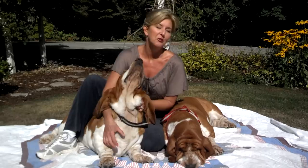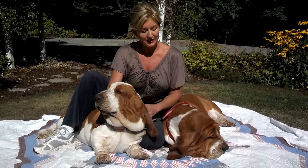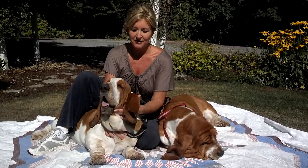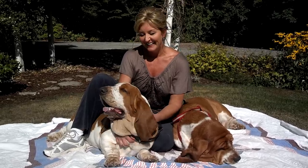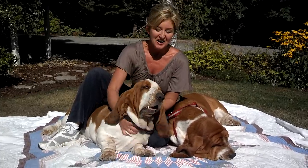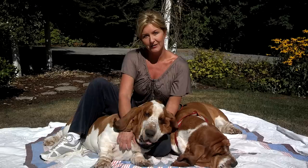Hi everybody, I'm Gretchen from Bellingham Bassets. I'm the owner operator of our wonderful herd of Bassets here in the beautiful Northwest, and I just wanted to introduce to you guys my two studs. It's important that everybody get to know what our foundation stock here is at Bellingham Bassets.